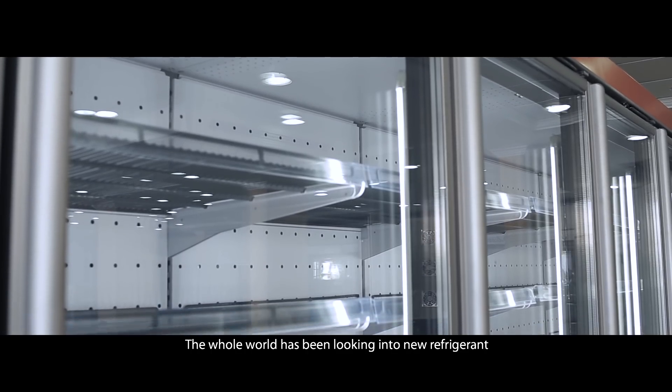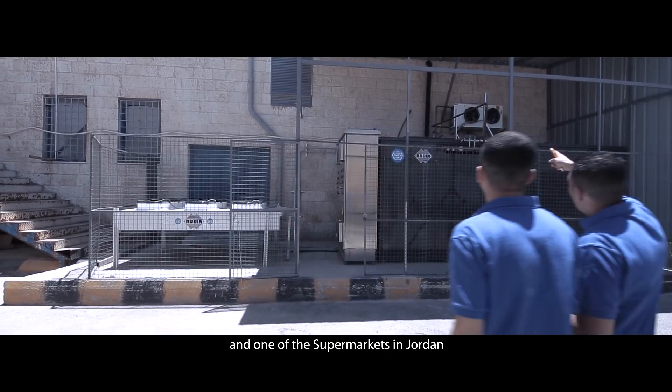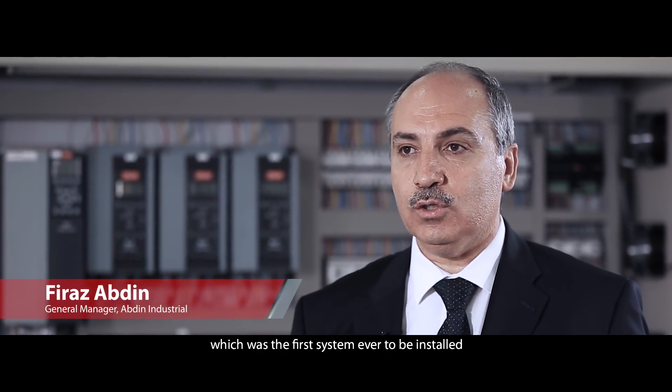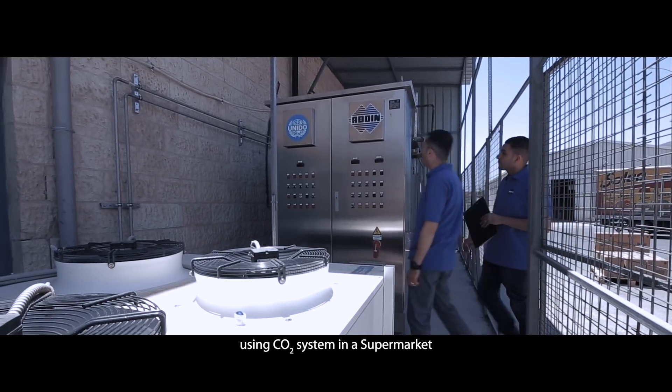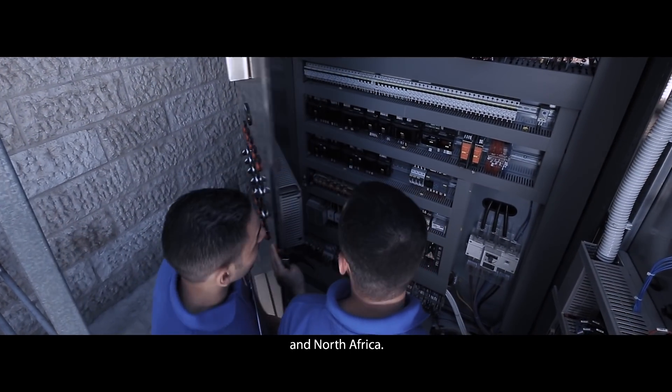The whole world has been looking into a new refrigerant to replace HFC. This supermarket in Jordan was the first system ever to be installed using a CO2 system in a supermarket in the whole region of the Middle East, Gulf region and North Africa.